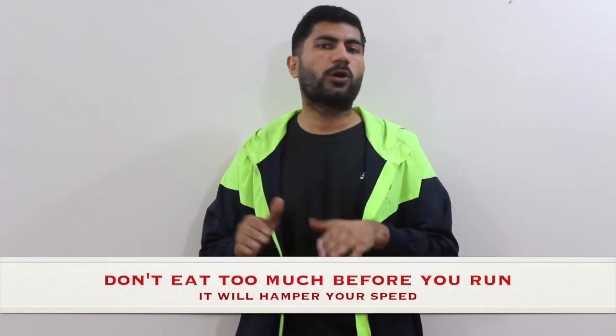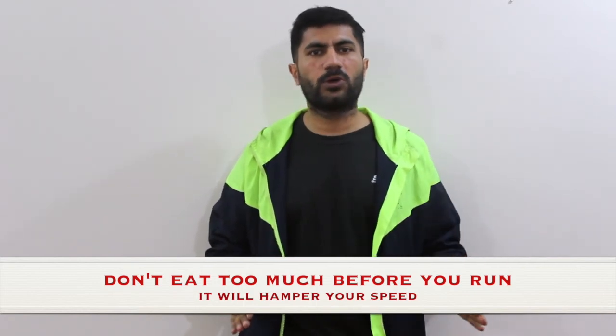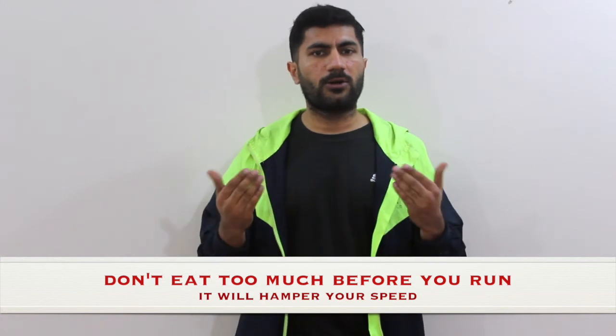Lastly, I would suggest you not to eat too much before you go out for a run, because if you eat too much before going out for a run, you might not give the output you actually want and you won't achieve the fat loss that you really want to achieve. So if you really want to achieve that kind of output, you need to eat light or less before going out for a workout. So consider these tips.